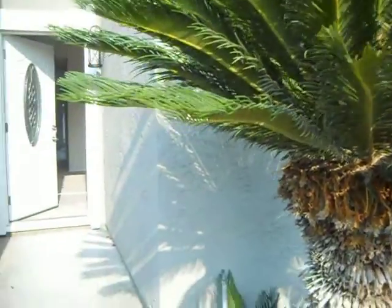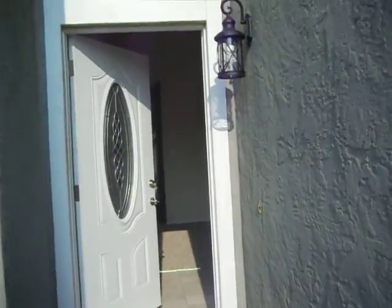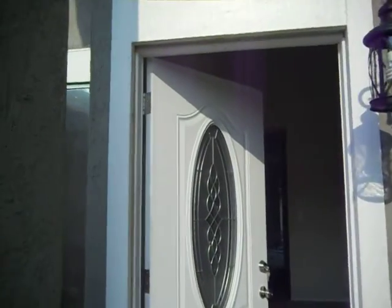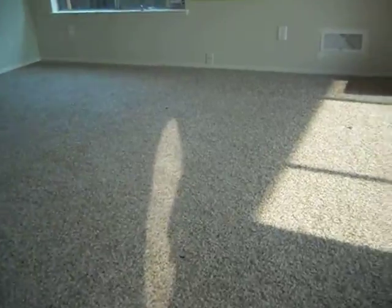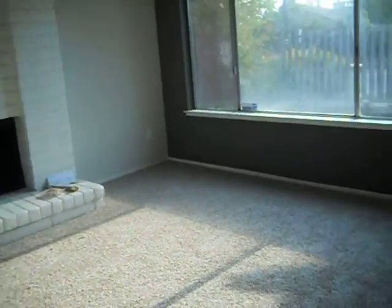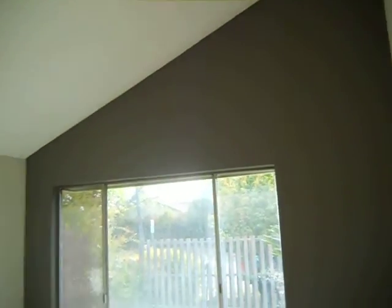Still need to do something with this palm tree. Love the new door and the new light. The accent wall is gorgeous — love the new color.